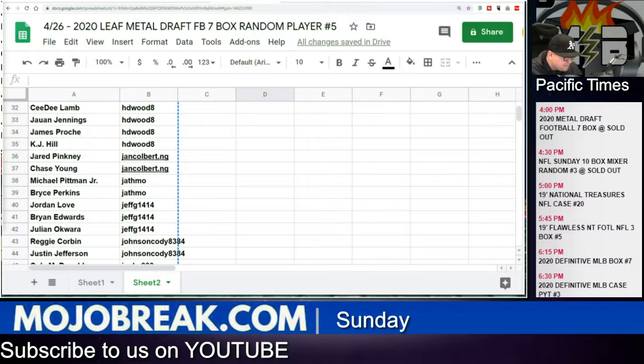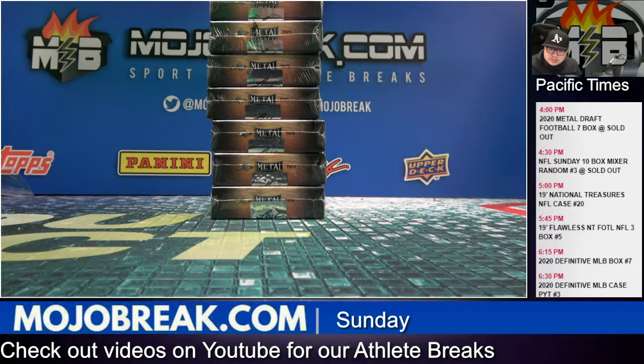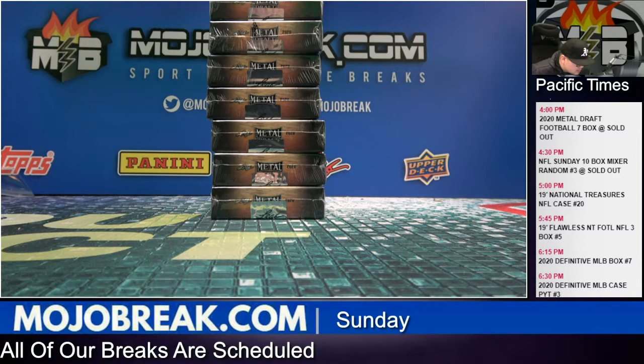All right, no trades, let's rip it. Good luck. What's going on everybody, Conrad here from ultraberry.com on Sunday April 26, 2020, doing our first break of the day. It's going to be another seven box half case break of 2020 Leaf Metal Draft Football. This is a random player style break number five. We just drew your players and there were no trades in the chat room. Head on over to mojobreak.com, click the top center tab that says mojo form, scroll down to where it says mojo random breaks and results are posted there.